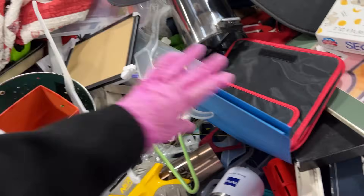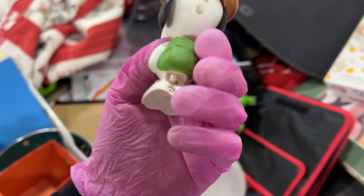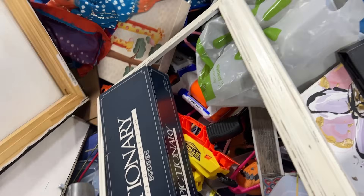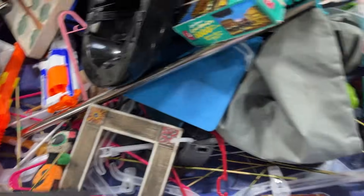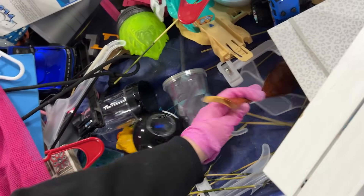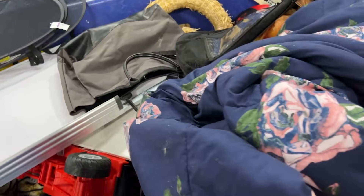Oh, cute little Halloween item. Let's get to the bottom of this bin. Dino. What's a Snoopy? It's kind of cool. Dog toy. Eight ball. Oh, it was a golf club. Why is there a huge blanket in here? What's this?